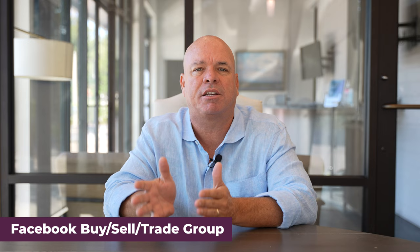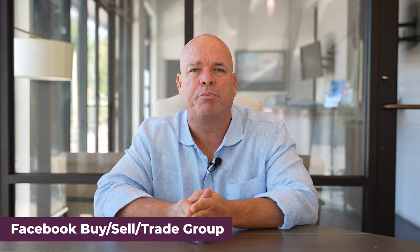Number twenty-seven is post a listing in a Facebook buy, sell, or trade group. These are local groups that sometimes have 20,000 to 30,000 people. You can post information about a listing, and people who know someone interested will put their names down. You can then direct message or private message those people to see if they're working with another agent. By posting in these groups, you create lead generation opportunities for zero dollars.